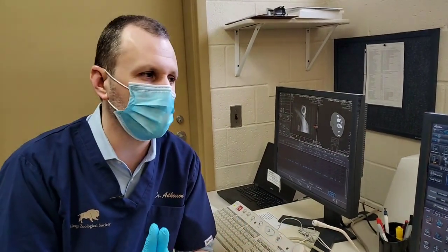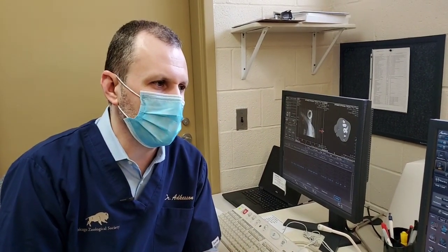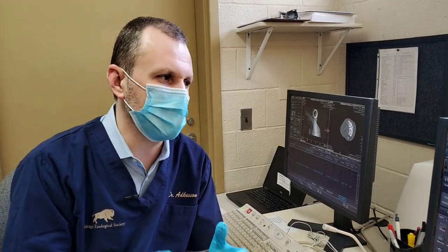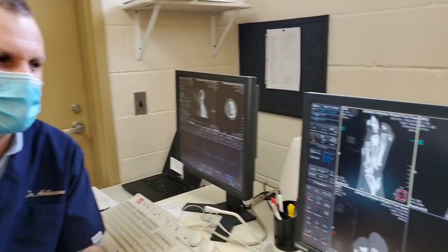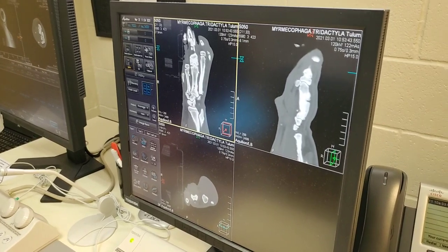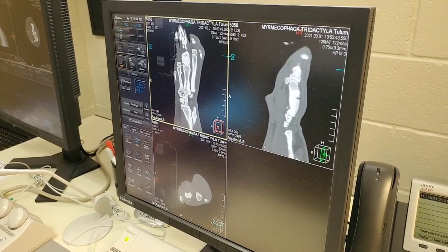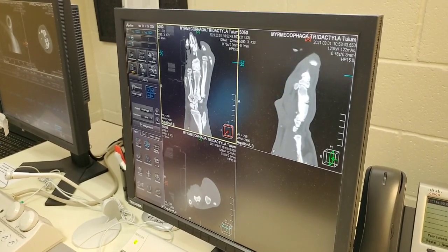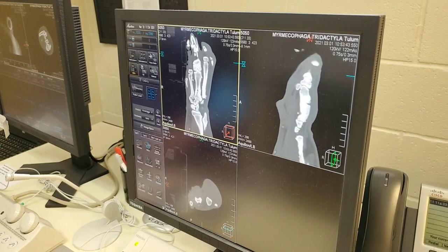We've got her on some pain medications right now to keep her comfortable and walking normally on the foot. We're also trying to figure out if there's a different antibiotic or medication she should be on if we do have an infection localized down into that bone. The CT really lets us get a very precise look into that area and target that tissue safely, rather than blindly guiding a needle down for the aspirate.